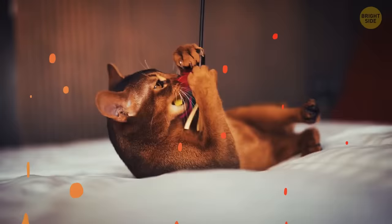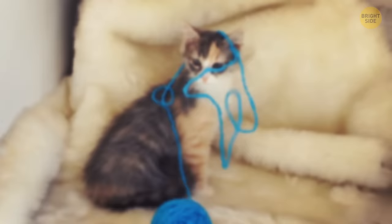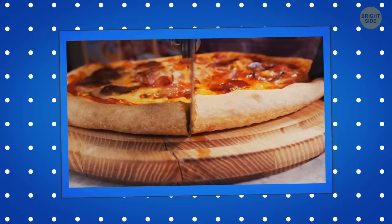Cats knock things over because of their hunting instincts — they're simply checking whether the object is alive. Or they might want your attention; cats know that humans come fast when something is broken. When pizza dough is ready, it gets manually spun in the air. This removes lumps and creates its circular shape. It's more convenient to bake a round pizza because it heats evenly and is easier to cut into equal parts.